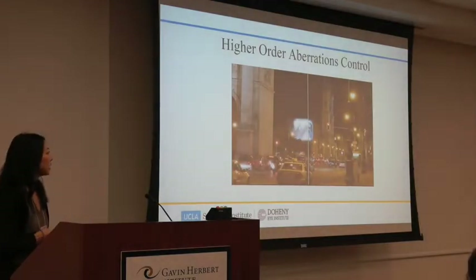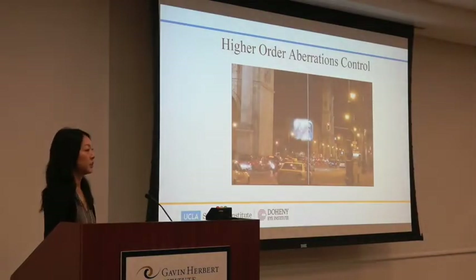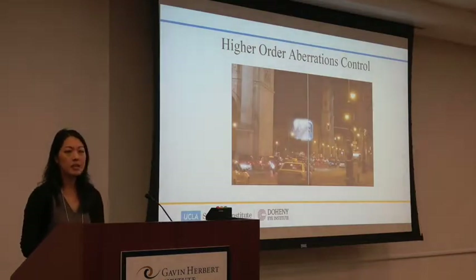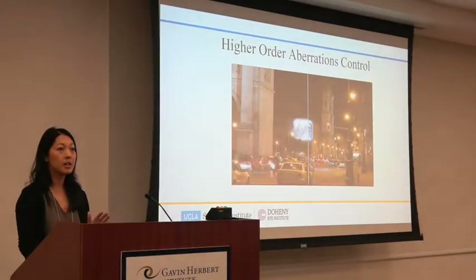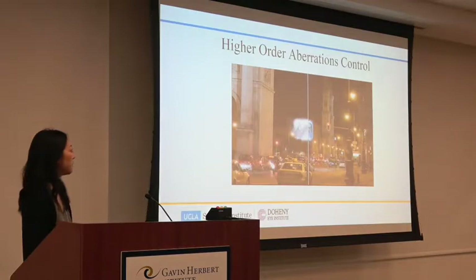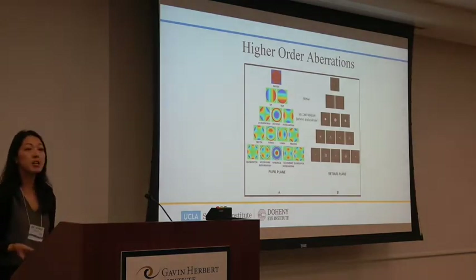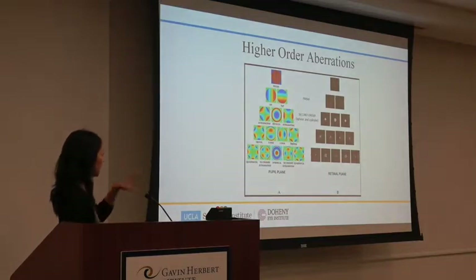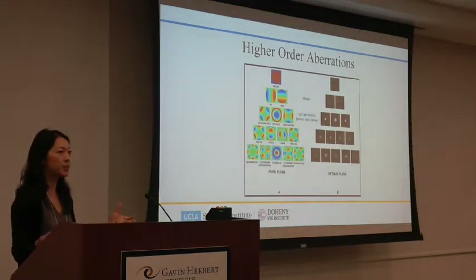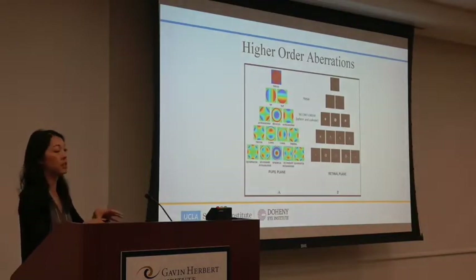Higher order aberrations are something relatively new that we can now correct with scleral lenses. Higher order aberrations are the blur, glare, and ghosting you see even when your optometrist tells you you're fully corrected — like being 20/20 in the exam room but then seeing starburst and glare from oncoming traffic while driving. We measure them with a machine called an aberrometer. For LASIK patients, they do this map and use wavefront-guided laser to etch the prescription into the cornea. We can use the same type of technology and put it into scleral lenses.